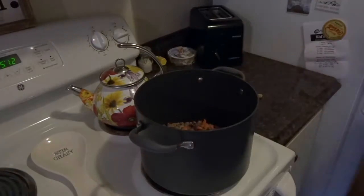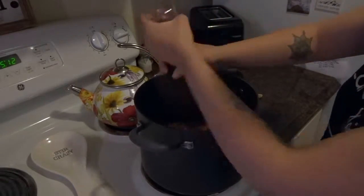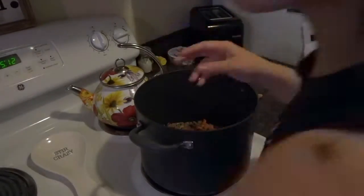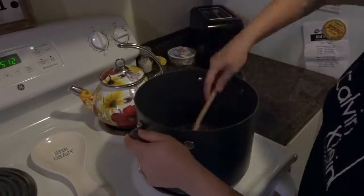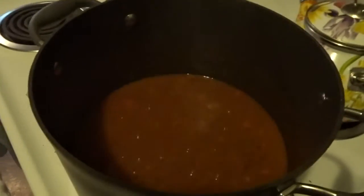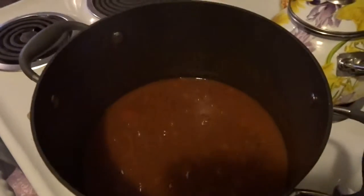For my seasonings I did oregano, basil, a little bit of thyme, pepper, and I ended up adding some salt as well. I've got this soup all put together — it's just boiling and simmering right now and it'll be done in just a little bit. It tastes really, really good!